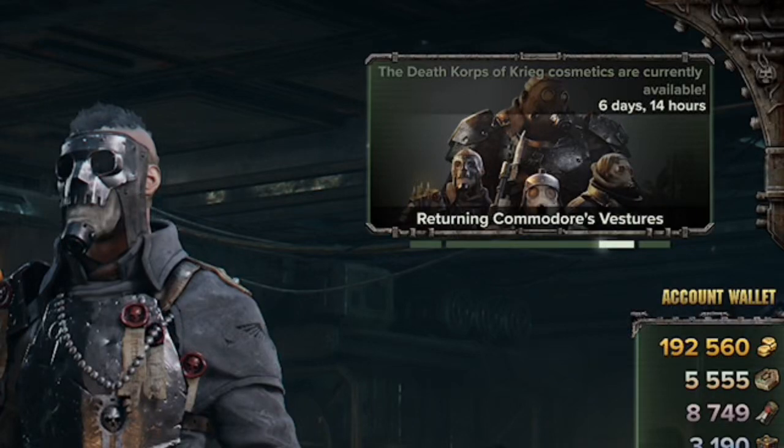Hello everyone and welcome to NV Gaming. I just wanted to make a quick video announcing to all of you that for the next week, Warhammer 40K: Darktide has brought back their Death Court of Creed cosmetic items for one week only, from May 23rd to May 30th. So you have about a week to get your Death Court of Creed cosmetics.